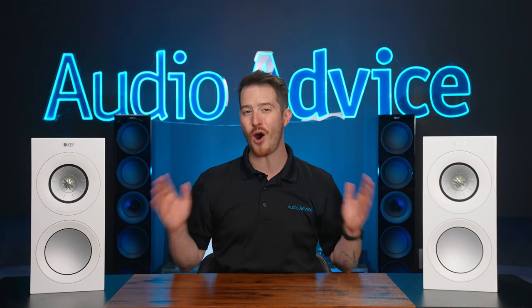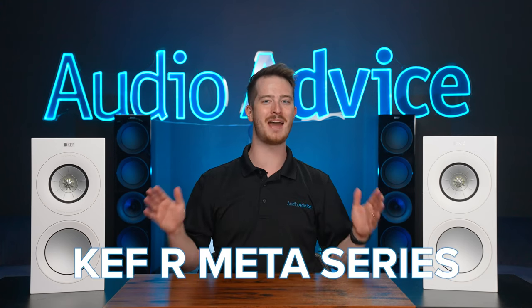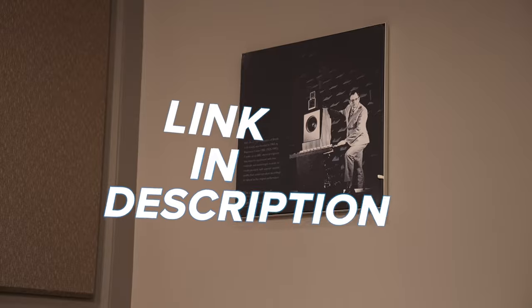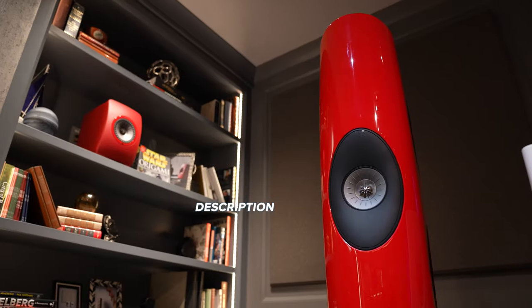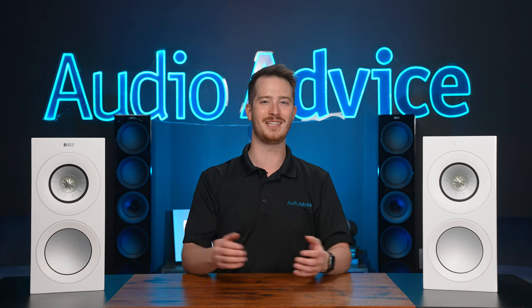In this video, I'll be covering the new R series of speakers from KEF called the R Meta Series. The Audio Advice team visited the KEF USA facility back in 2022 and we were all very impressed with KEF's dedication to pushing the state of the art of sound to its limits.